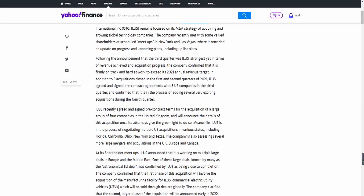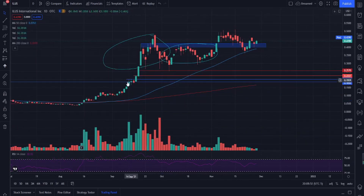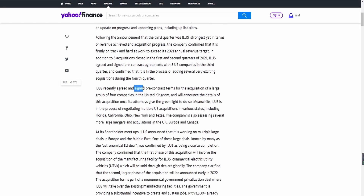ILUS is also confirmed to be adding several exciting acquisitions during the fourth quarter. Their strategy is mergers and acquisitions — they acquire companies for two reasons. First, they acquire companies that help with the manufacturing and production of ILUS itself. Second, they acquire already-operating companies and grow them. So they're killing two birds with one stone. We talked about ILUS around 0.1856, and looking at where it is now, that's already a 139.82% gain.